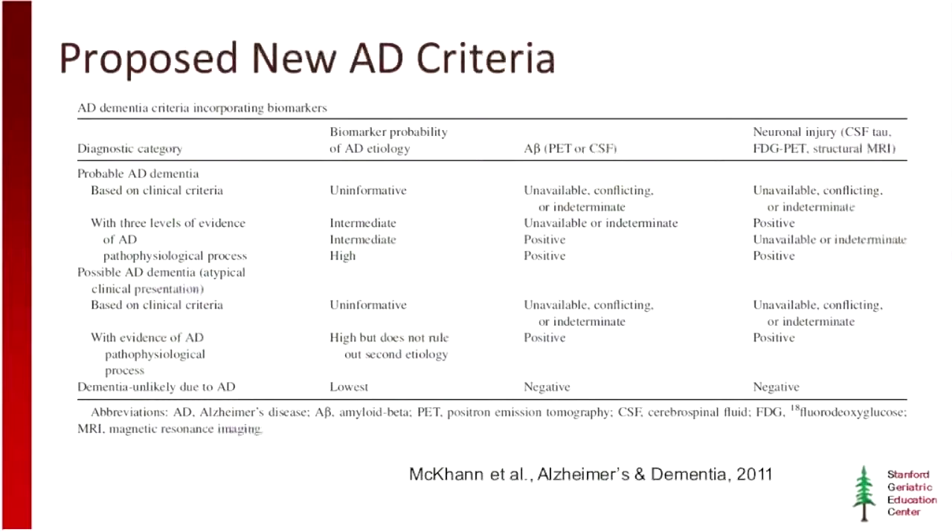The new Alzheimer's disease criteria — proposed by a working group from the NIA and the Alzheimer's Association, published in 2011 — essentially depend on using the same clinical criteria. So somebody who meets probable Alzheimer's disease by clinical criteria, and then we add information from biomarkers. We can have probable Alzheimer's disease with uninformative biomarkers, meaning either they aren't available, weren't acquired, or they're conflicting or indeterminate. That's probable Alzheimer's disease by clinical criteria alone.